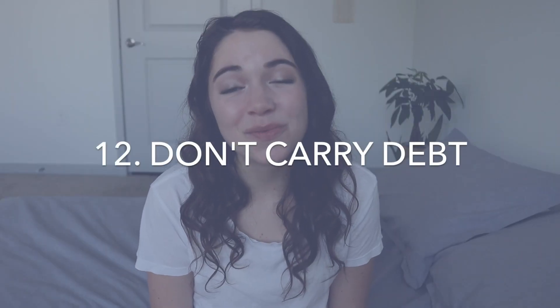Tip number twelve is don't carry debt, and this is a really big one I'm passionate about. There is nothing more minimalist than being able to do whatever you want with your money — to be in control and be intentional about it. You have a hard time doing any of those things if you're stuck in debt, because a lot of your money just isn't yours; it's going somewhere else every month. If you're in debt, try paying it off and then continuing to live debt-free. The financial freedom it brings is huge.